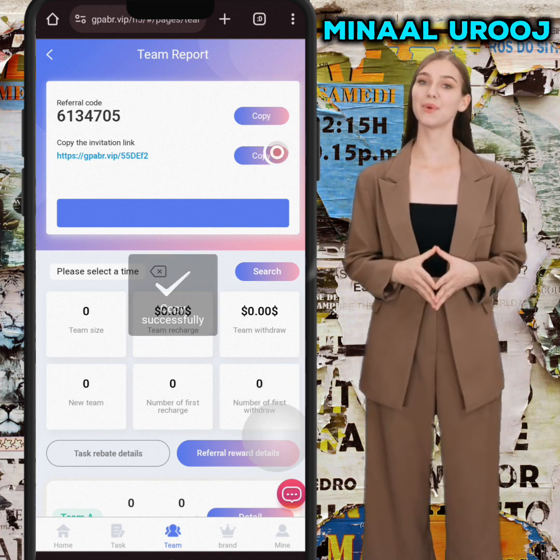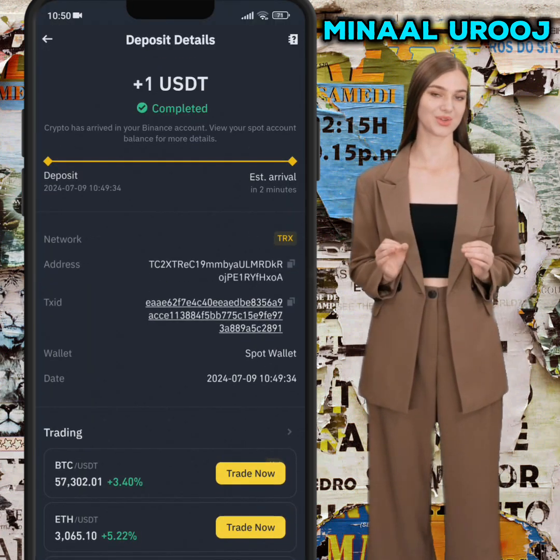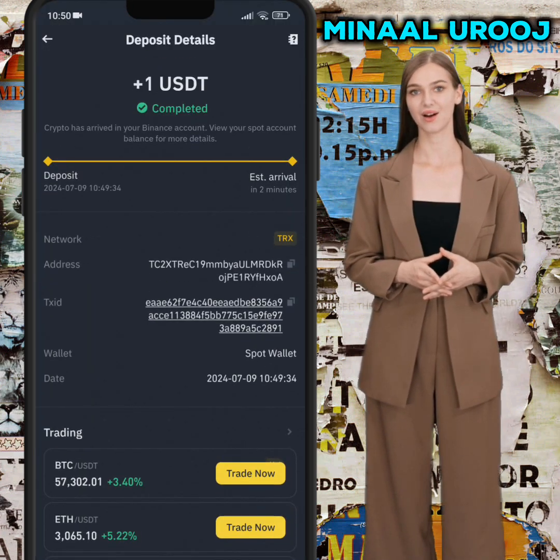If you want to invite your friends and family members, you can easily invite them using your own invitation link and code. I have successfully withdrawn my funds.